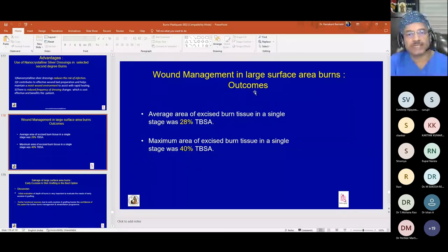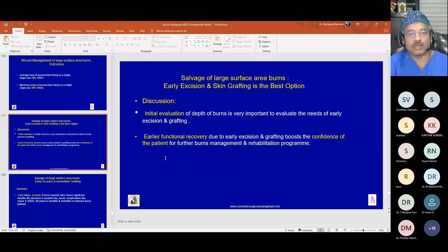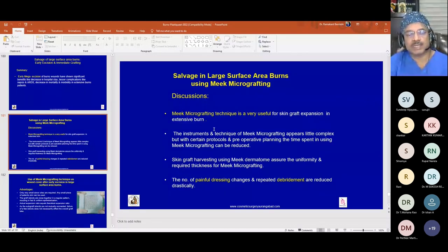Outcomes: the average area of excised burn tissue in a single stage was 28 percent, maximum 40 percent. Initial evaluation of depth of burn is critical. Earlier functional recovery due to early excision and grafting boosts patient confidence for further management. Early major excision of burns wounds has shown significant benefits: decreased hospital stay, fewer complications like sepsis and ARDS, decreased mortality and morbidity. Meek micrografting is very useful for skin graft expansion in large surface area burns.